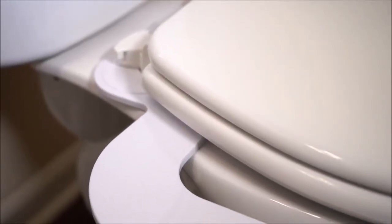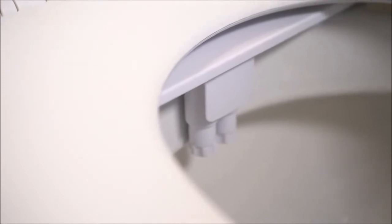It's ultra-thin, reinforced, and has a dual nozzle. And, as a customer favorite and industry first, a battery-powered nightlight.